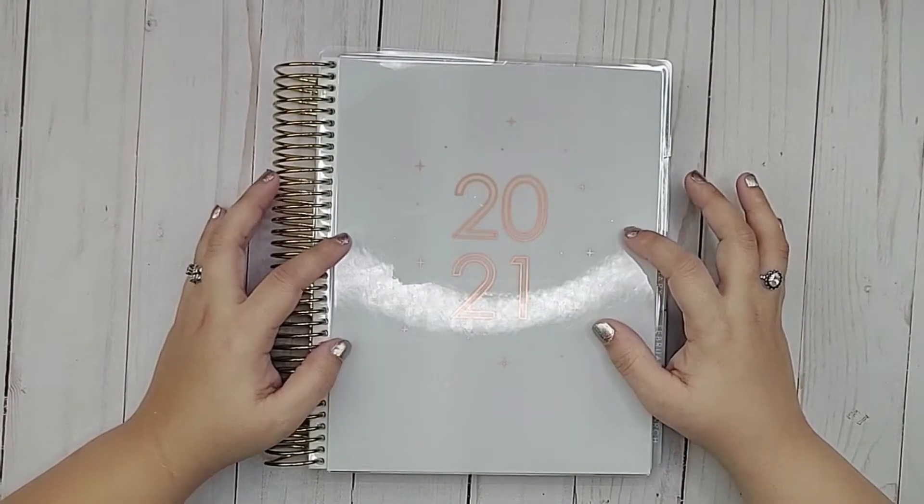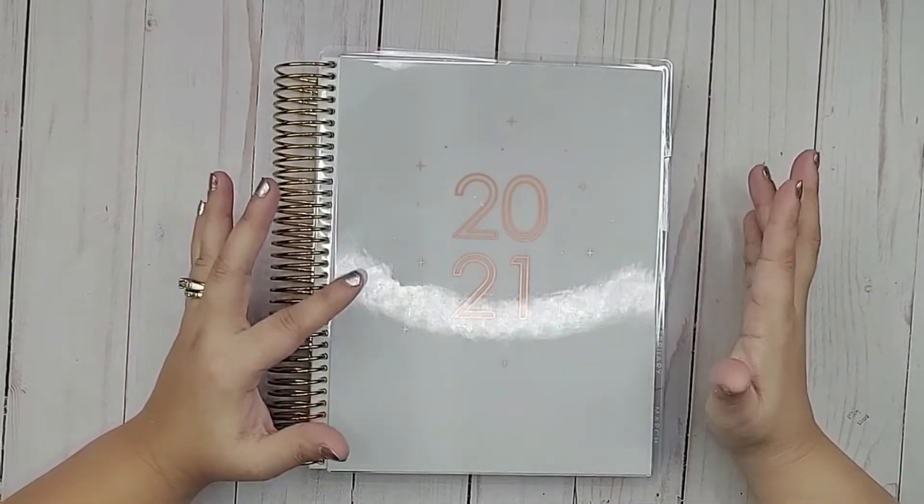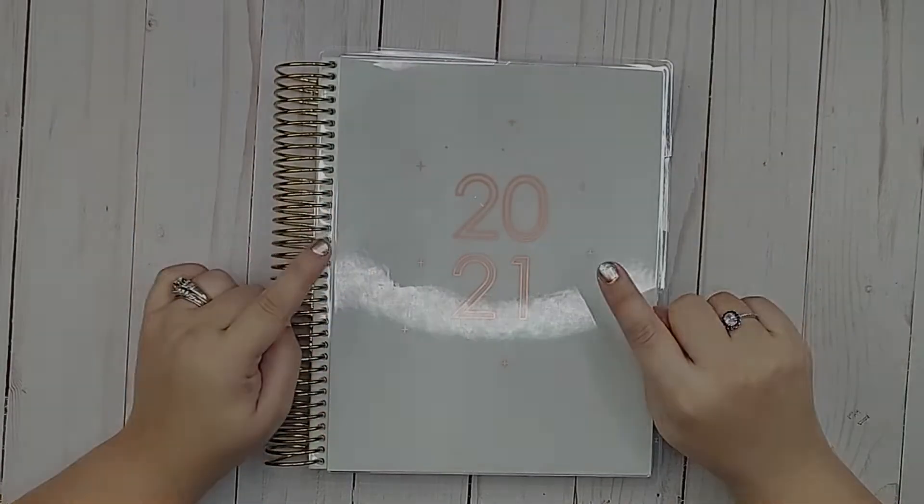I have here my Erin Condren Life Planner — it is the 7x9 — and I'm about to plan out the next week in my planner. So if you want to see how I put it all together, stay tuned.